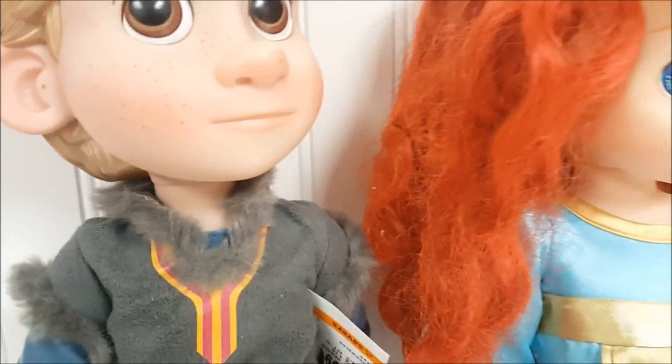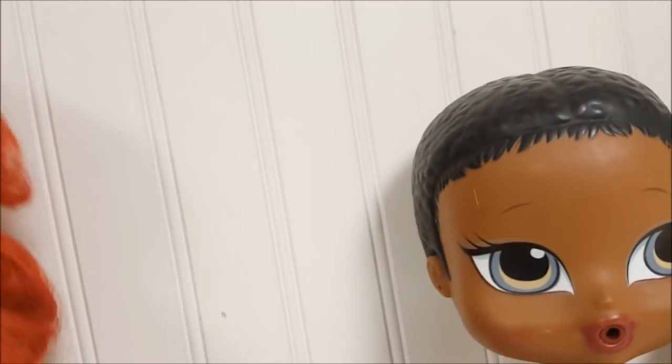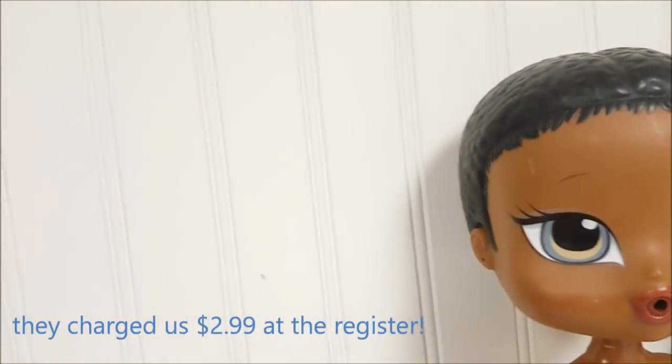And we have an animator — this is Christophe. He is almost complete with his clothes, missing one glove, and he was $4.99. And we found the Merida doll. She's also a Disney animator, and her tights are painted on, which is not a fan favorite of mine, but she was such a good price, so I got her.